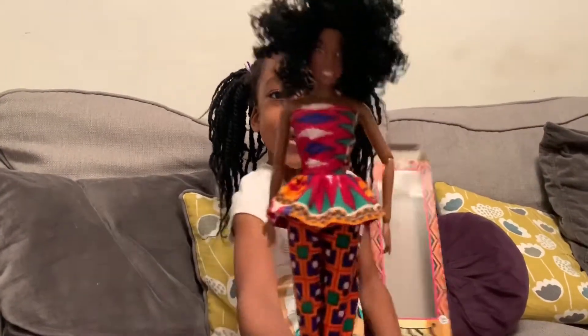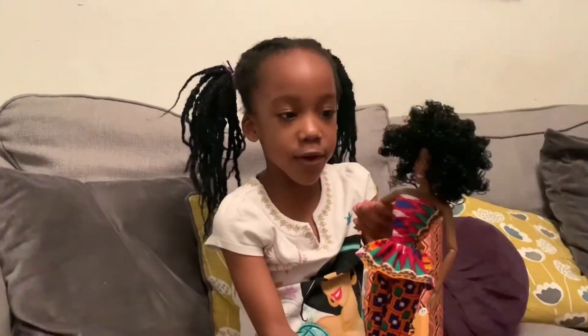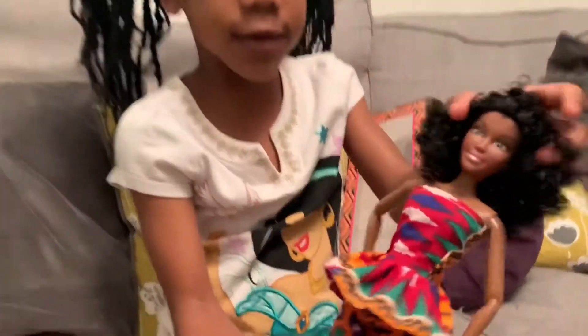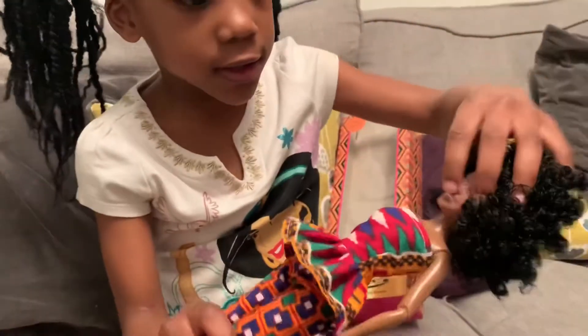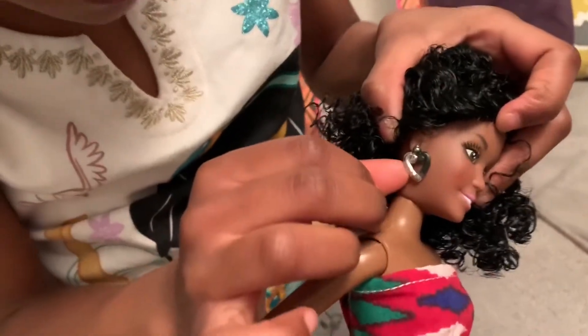Nana Beckham is out of the box. Her arms can move. Her hair is really curly and it's soft just like I told you. And she also got some cute earrings over here.